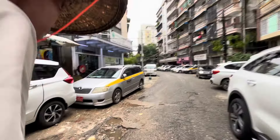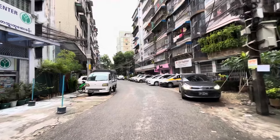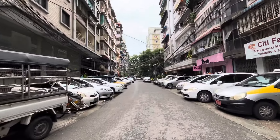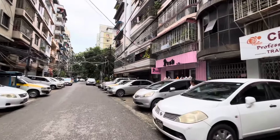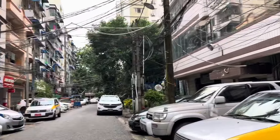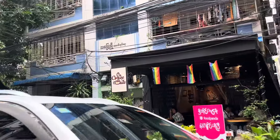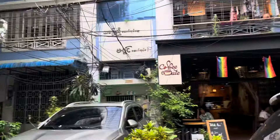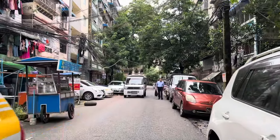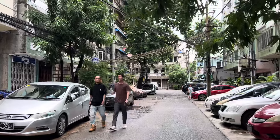Hi guys, welcome to GC Vlogs. Here we are going to Sancheong Township. We are going to start the tour — we are going to go to three Wilson and Rickshaw, and we are going to go to the cycle. We are starting the tour at Sancheong Township, going to Bayou Street. Here is the parking lot.